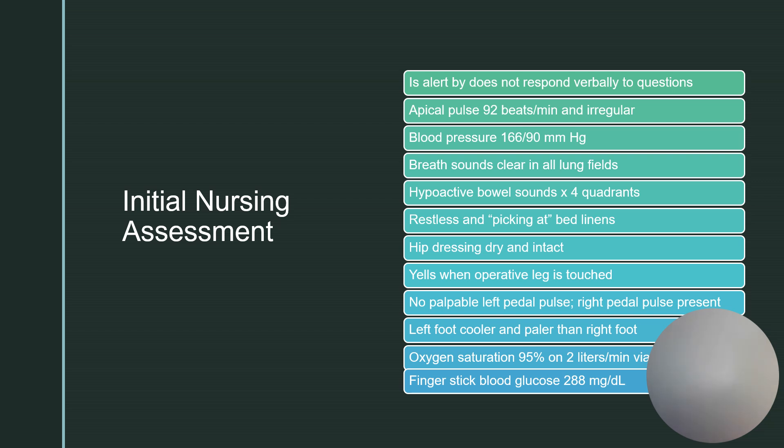We need to determine what findings are relevant or most important at this time. After our assessment, these are our findings: an apical heart rate of 92 beats per minute and irregular, a blood pressure of 166 over 90 mmHg, breath sounds clear in all lung fields, and hypoactive bowel sounds times four quadrants. Hypoactive is not normal, but we do expect to find this one day after surgery.